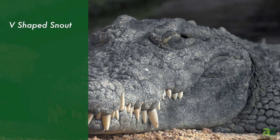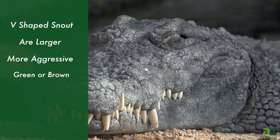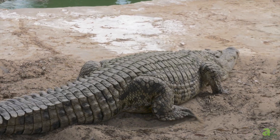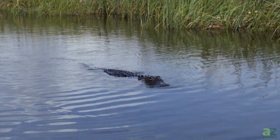Crocodiles, on the other hand, have a v-shaped snout, are larger, more aggressive, and are mostly green or brown with a mottled pattern. Crocodiles also have webbed feet with a jagged fringe, while alligators have webbed feet for better swimming.